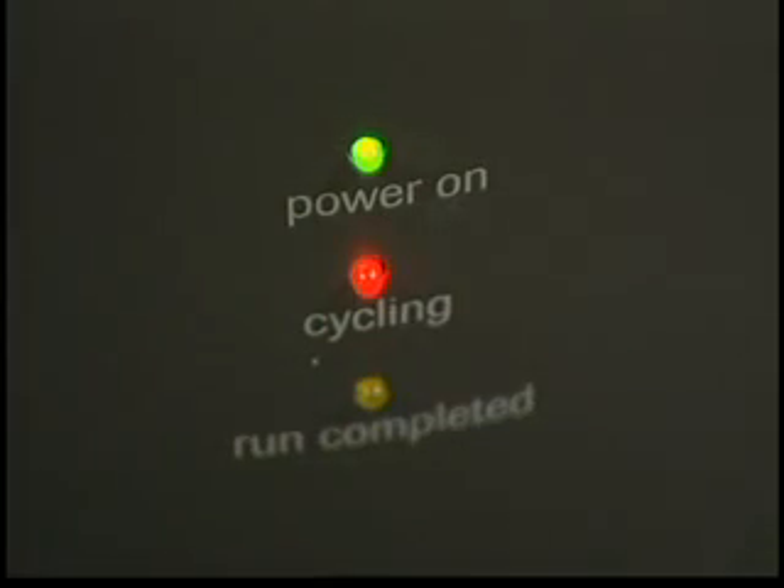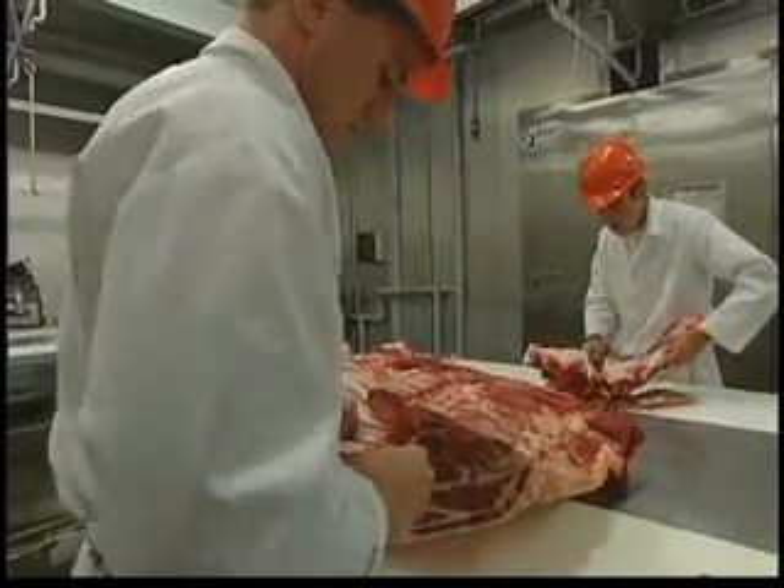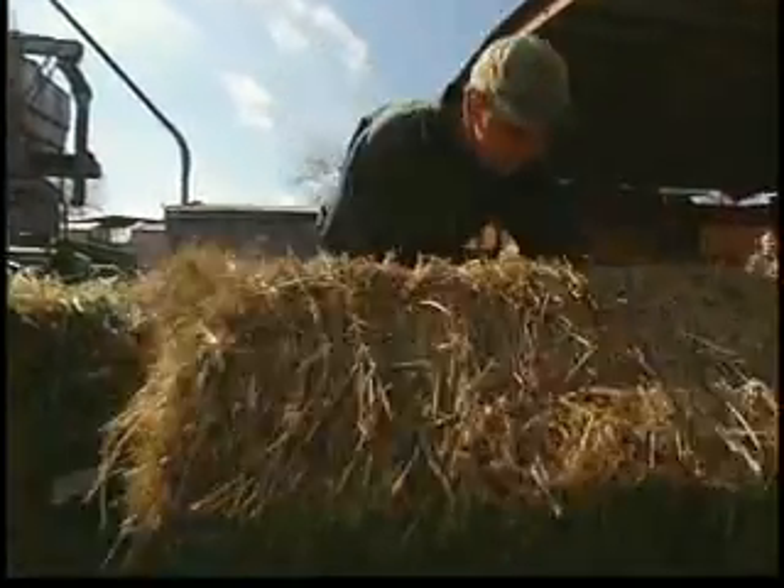Up till now, federal regulators have used microscopic analysis or an antibody test to monitor for contamination. Both types have their drawbacks. Right now, this new test is about 20 to 100 times better than what is currently available, and also operates at a much lower level of detection.